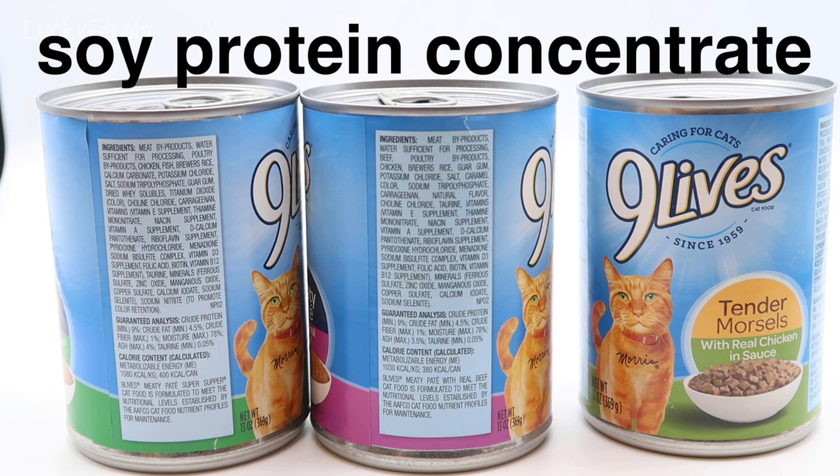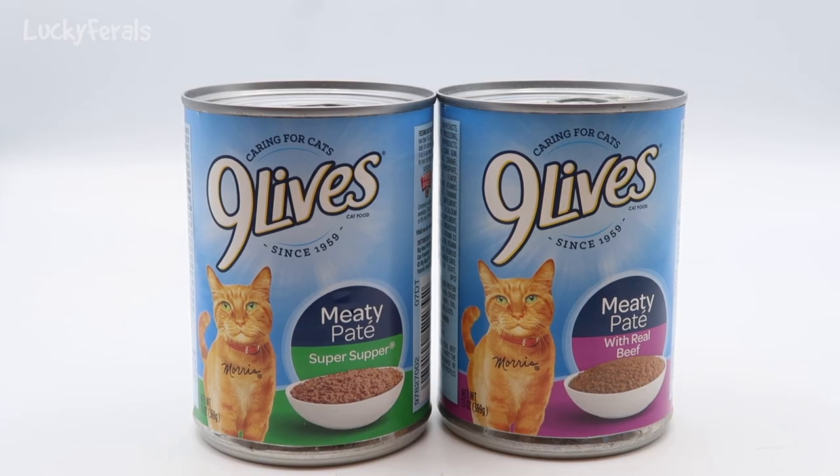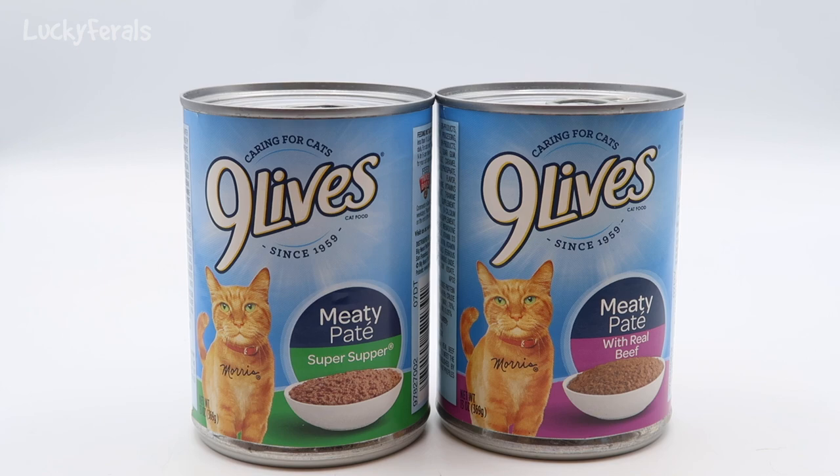The sixth ingredient for the right can is soy protein concentrate, which immediately excludes it. I am not feeding the cats any type of soy. Not only is the majority of soy genetically modified, it can be extremely toxic. From personal experience, when I switched to soy products years ago I had headaches, joint pain, bloating, puffiness, and mood swings. Once I stopped, all those symptoms went away. So the Tender Morsels with Real Chicken in Sauce is eliminated, leaving us with two cans.